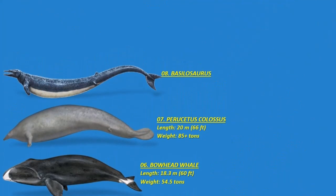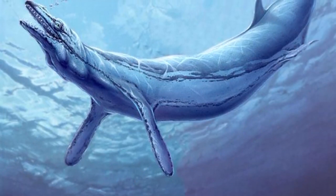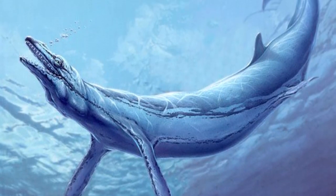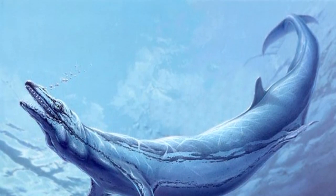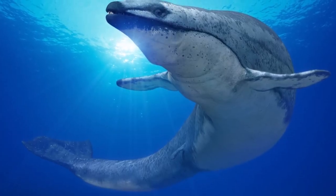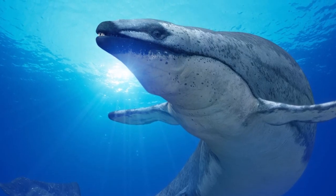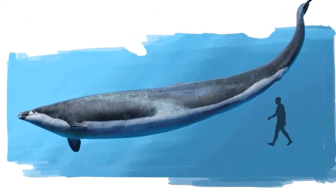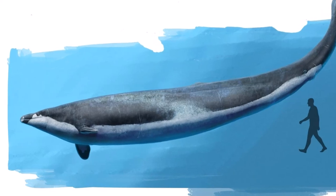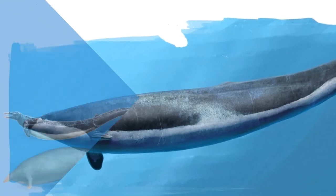Number eight: the Basilosaurus, which translates to King Lizard. This is actually a genus of imposing predatory ancient whales that existed during the late Eocene, around 41 to 33 million years ago. The genus includes two species — Basilosaurus cetoides and Basilosaurus isis — both of which went extinct by the close of the Eocene epoch, possibly due to a significant planetary event. The Basilosaurus held dominance in the oceans during its time and could have reached around 21 meters or 69 feet in length. These whales exhibited a sleeker physique than many modern counterparts, resembling elongated eels on a grand scale, and possessed small hind limbs likely aiding in mating.